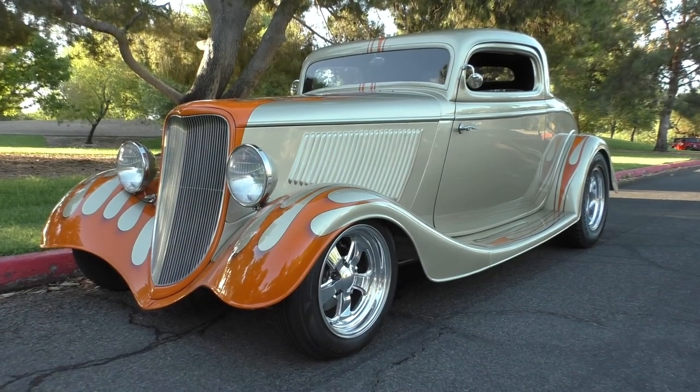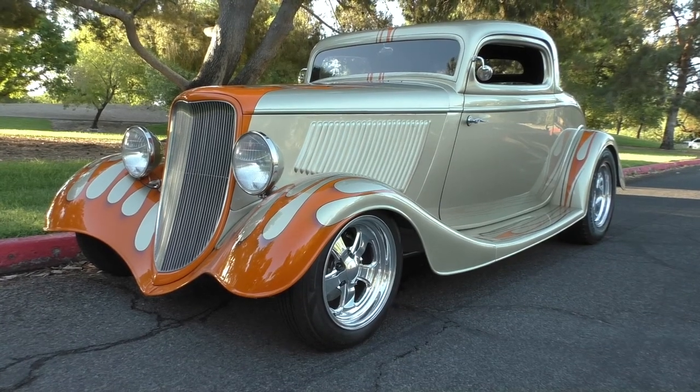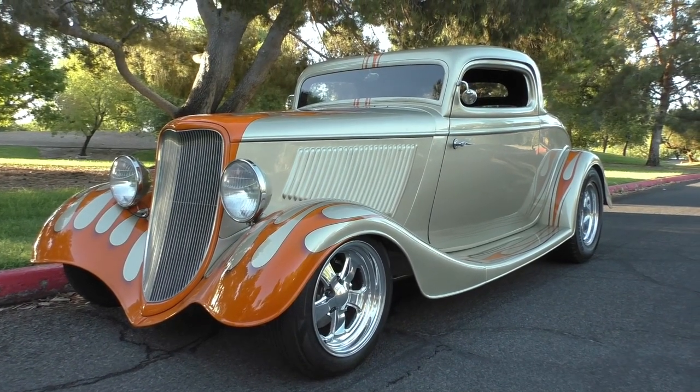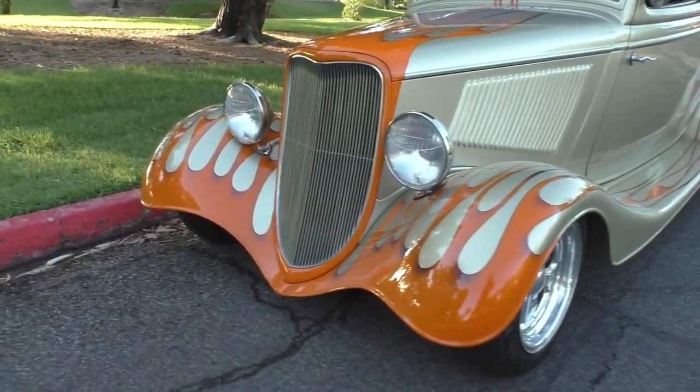Here we are in a beautiful Lake Havasu City morning. The sun's just beginning to rise. We have a 1933 Ford three-window coupe street rod. We're going to walk around and tell you about it like we usually do. We may get interrupted by a car as we cruise around here, so I'm going to step out of the road.